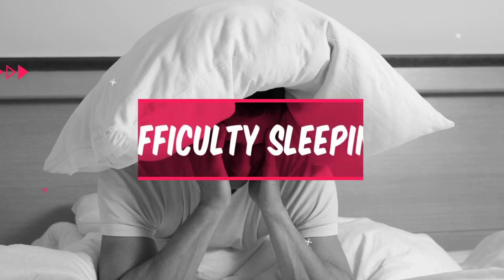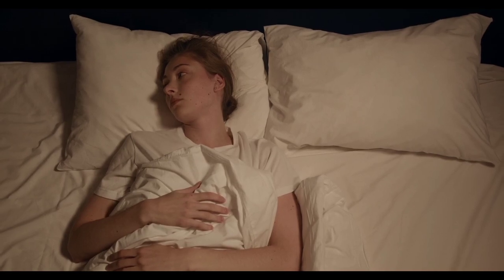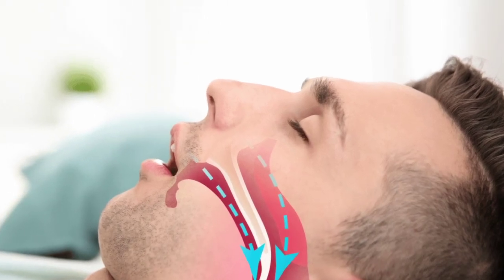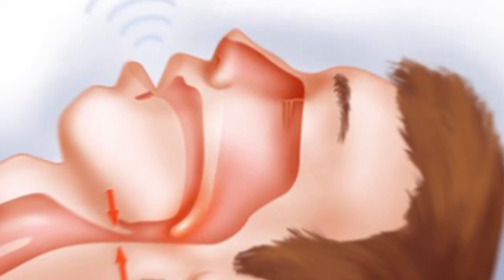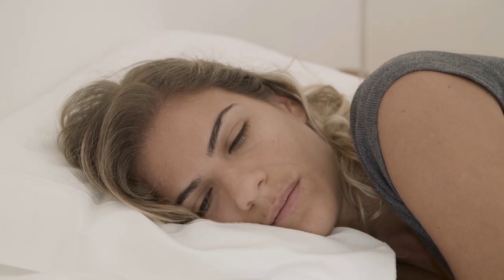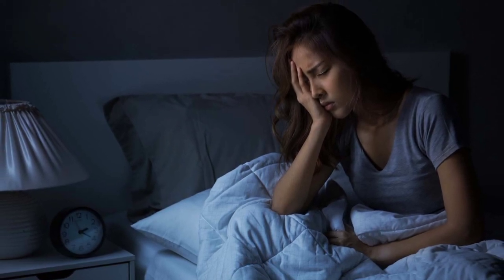Number 9: Difficulty Sleeping. Difficulty sleeping can also be a warning sign of high uric acid levels. High levels of uric acid in the blood have been linked to sleep disorders such as sleep apnea and insomnia. Sleep apnea occurs when breathing is interrupted during sleep, leading to snoring and gasping for air, which can cause poor quality sleep and fatigue during the day. Insomnia is characterized by difficulty falling asleep or staying asleep, which can also lead to fatigue and a range of health problems.